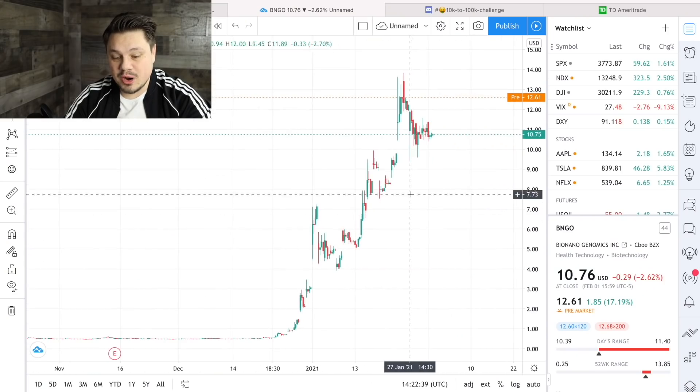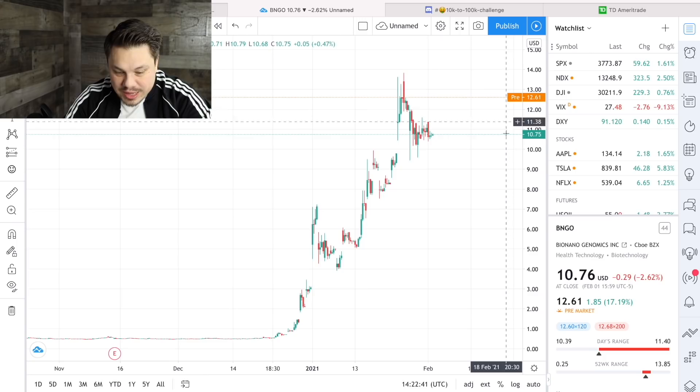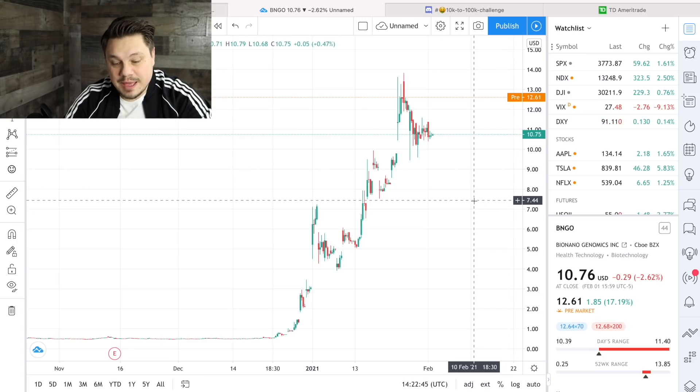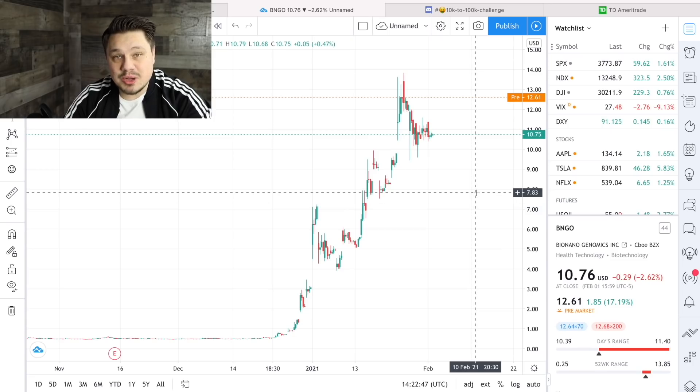Hey, welcome, good morning! Bio Nanogenomics is up — look at this chart pre-market. See this yellow line? That happy yellow sun-colored line means that Bio Nanogenomics closed yesterday at $10.75 and in pre-market is at $12.61. They just published a new study and that's what I want to talk about in this video.